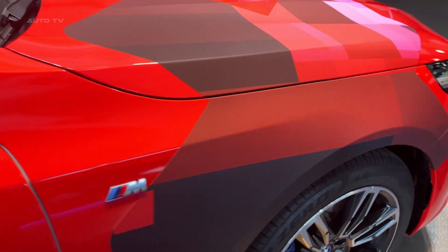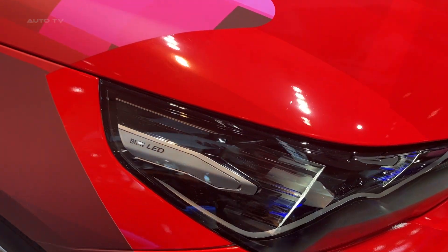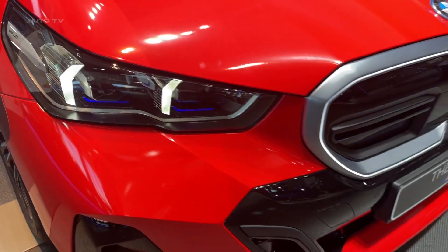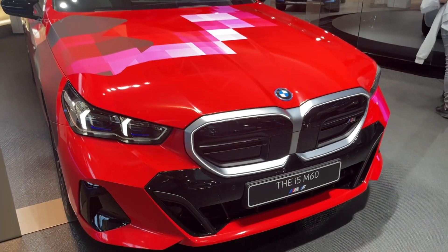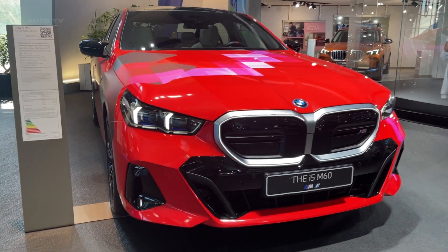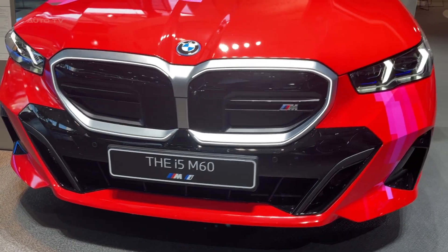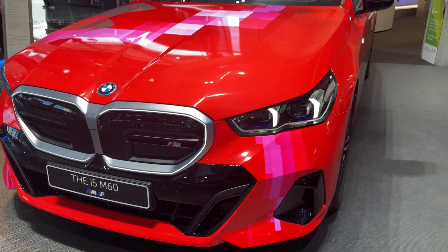On the technology front, the car is equipped with the BMW Live Cockpit Professional, a dual-screen setup that integrates both the instrument cluster and the infotainment system. This system, combined with the BMW iDrive 7 operating system, provides users with a plethora of features, including wireless Apple CarPlay, Android Auto, and real-time updates like navigation and weather.